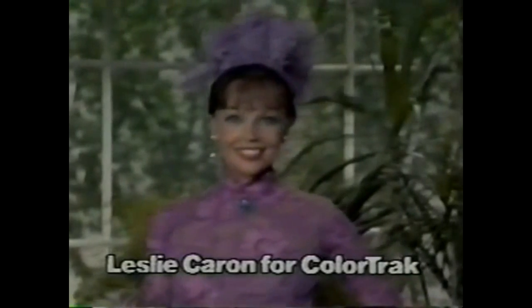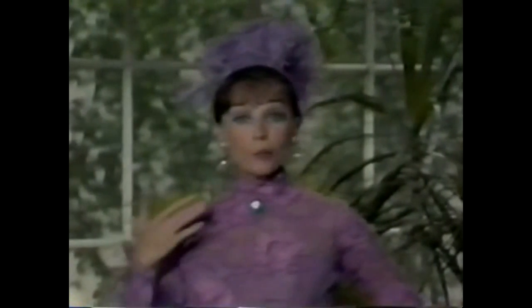Leslie Caron, for Color Track by RCA. In Gigi, my brooch was blue, the leaves were green, and my gown was lavender lace. If these colors don't look right to you, you should know about Color Track from RCA.